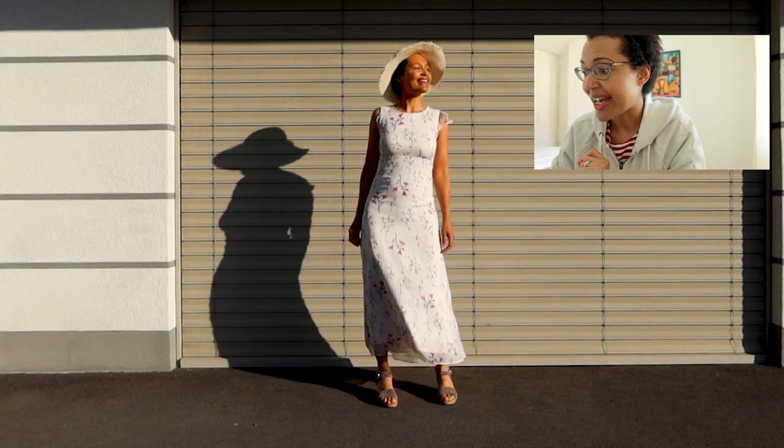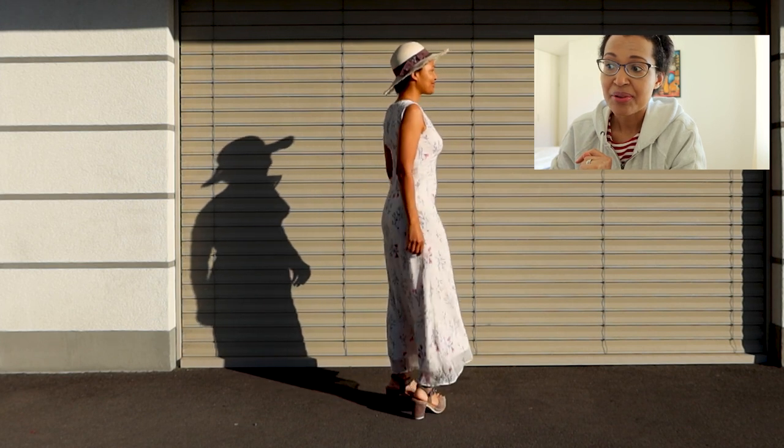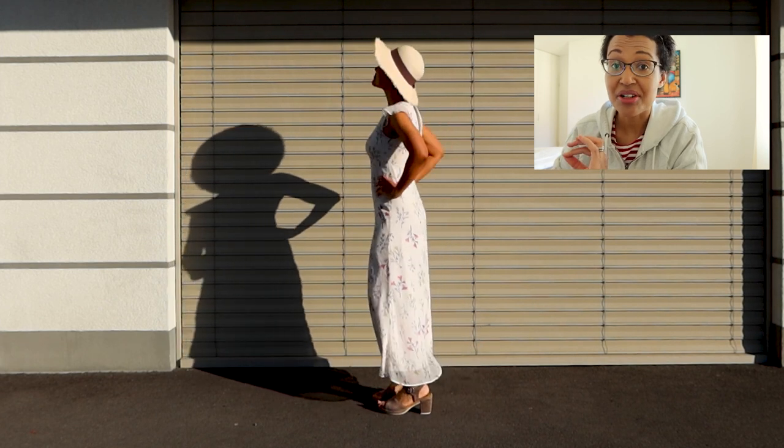The next dress is by Mango. I bought it about four years ago and it's still in good but not great condition. I like wearing it, but this year I will give it away because it's made of polyester, and I really don't want to wear polyester — it's not a sustainable material. When you wash polyester, tiny micro particles called microplastics get released into the environment, affecting not only the water system and animals, but also us — for example when we eat fish. I tried on this dress four years ago with no clue about polyester, but as much as I like it and people say it looks beautiful on me, I will not keep it in my wardrobe.